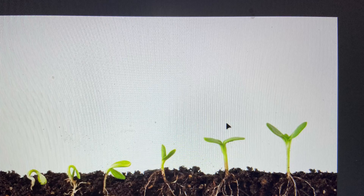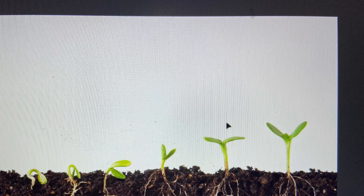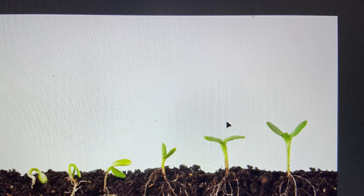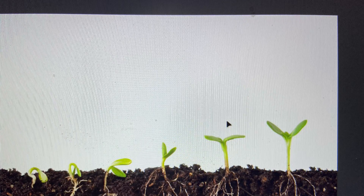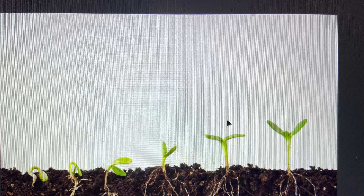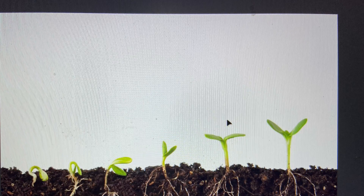Most seeds have nutrients inside them that feed the new plants for just a little while. In order to germinate, or begin growing into new plants, seeds must have water, light from the sun, and nutrients from the soil.